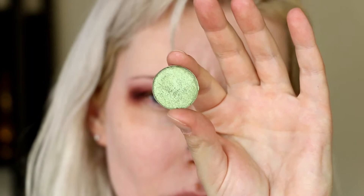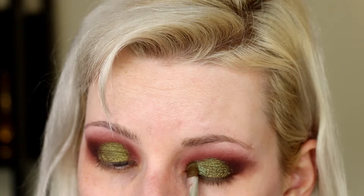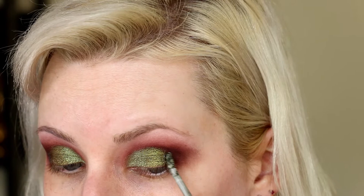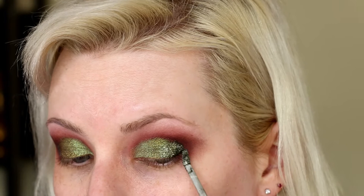Here is another Look-See shadow — a nice, light, shimmery green. This is Golden Delicious. I want to add a little interest to the outer corner. This is the Flower Beauty Warrior Liquid Eyeshadow in the shade Camo, which is a dark, shimmery green. I'm going to tap that on my outer corner and bring it into the middle a little bit, then use a clean brush to blend that out.